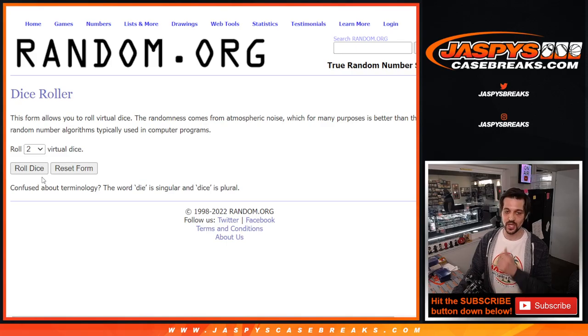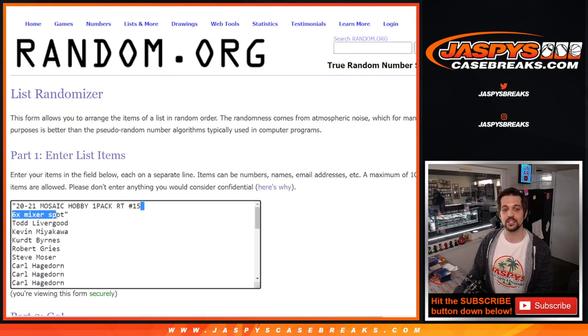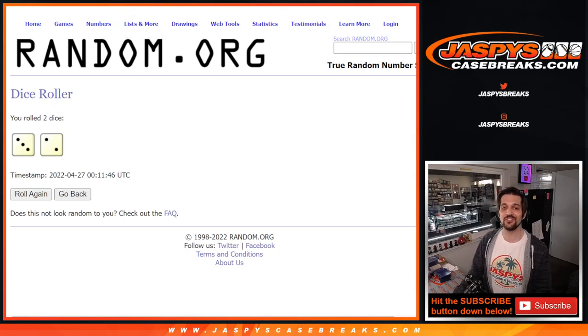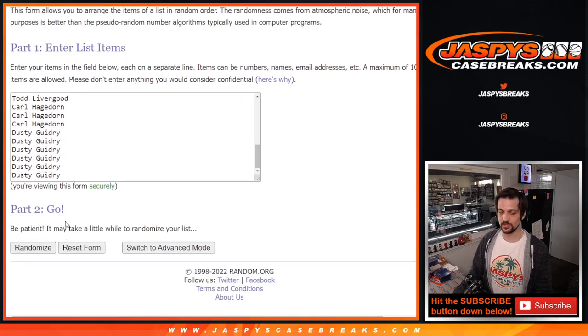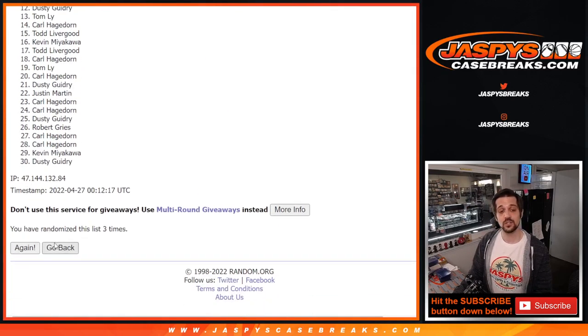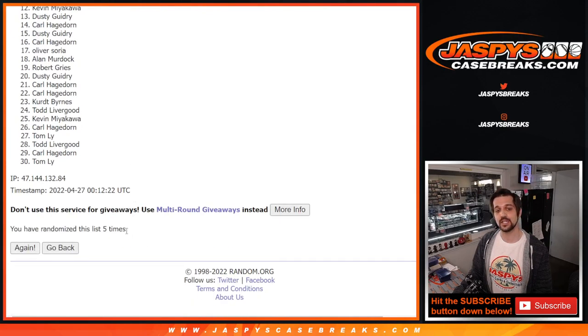We are going to do two dice to determine what teams everybody gets and where they are. So we got a three and a two, four, five times. Here are the names we have — Todd all the way down to Dusty, four, five times. Good luck everybody: one, two, three, four, and one last time for five. We got five times here.